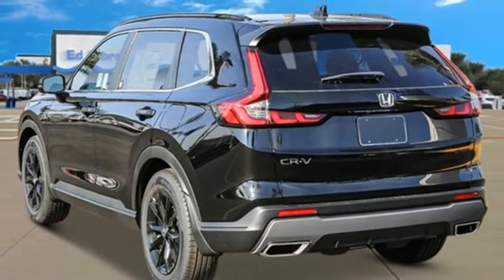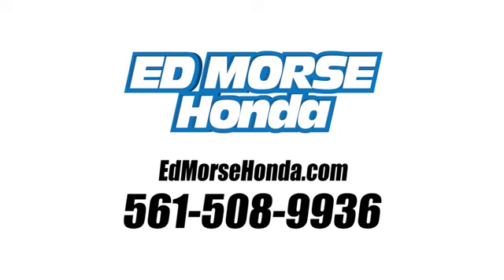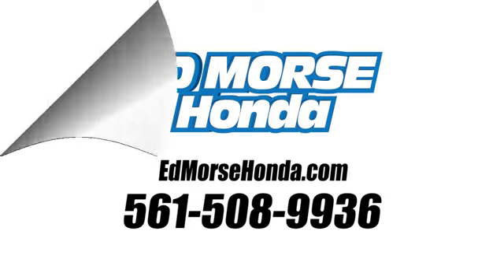Take it for a test drive today. Call us today at 561-508-9936.